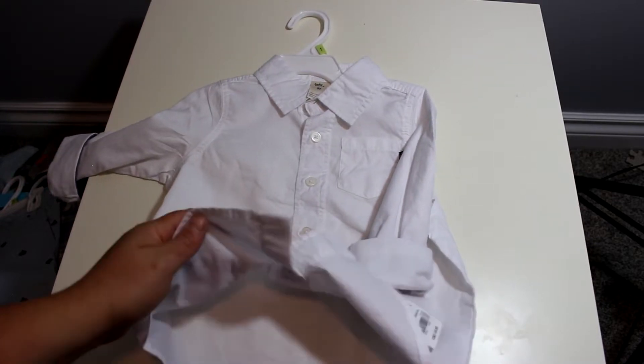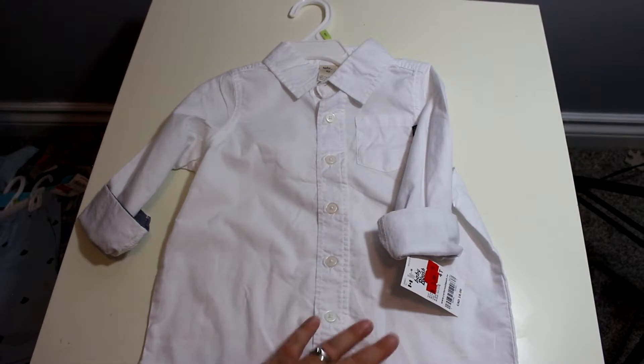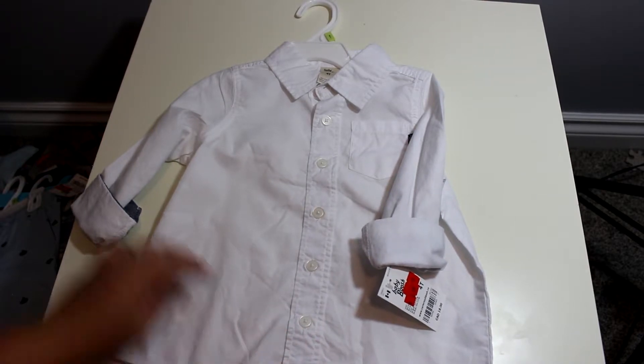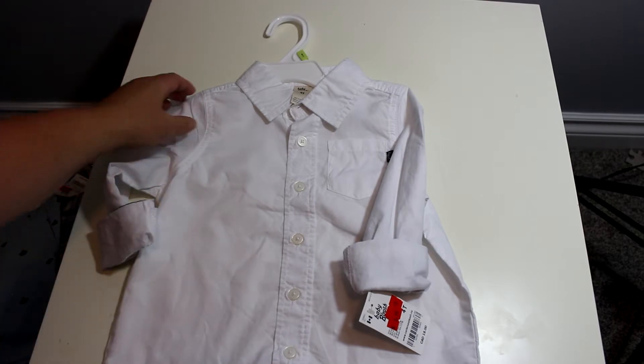I also bought a white shirt for $3.99 from $18.99. I thought just in case — maybe around the holidays or something — it's always good to have a plain white shirt. And if not, I can use it in my photography business to have on hand for any little boy who needs it.